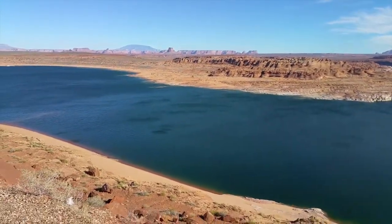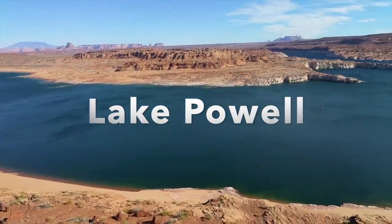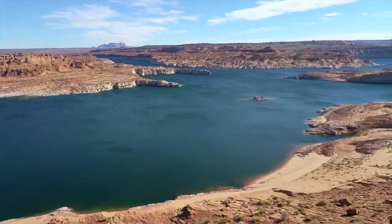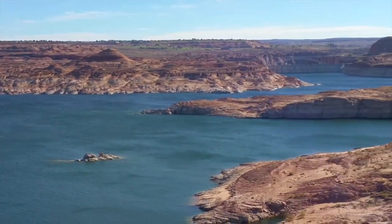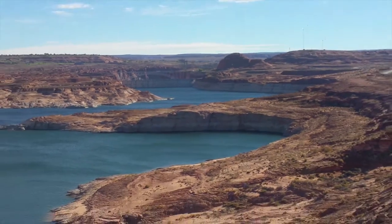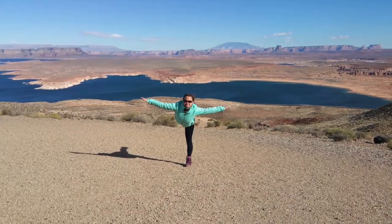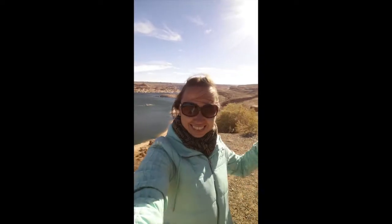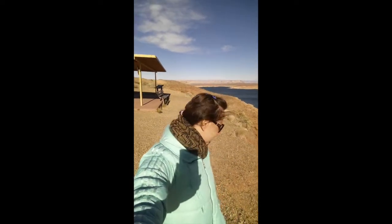One more picturesque spot worth visiting is called Lake Powell. It is a man-made reservoir on the Colorado River in Utah and Arizona, and a major vacation spot visited by approximately 2 million people every year. I definitely got lucky with the clear weather, which allowed me to see the lake and its amazing blue color. Even though it was bright and sunny, it was also very windy — but it didn't stop me from enjoying the place.